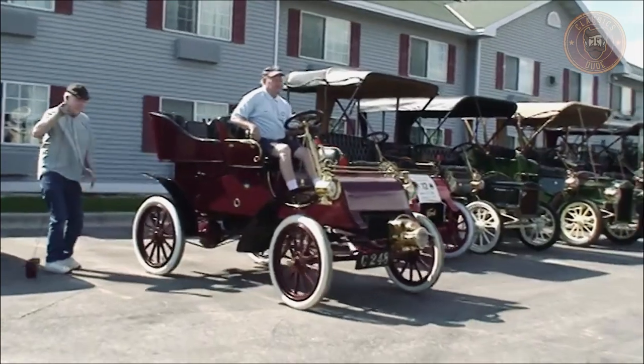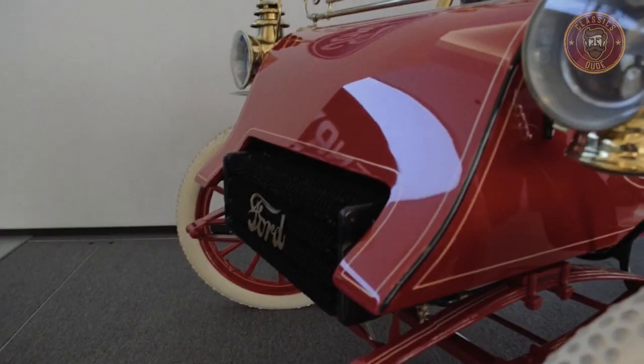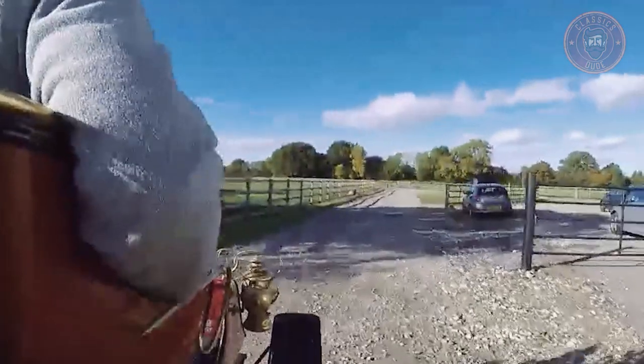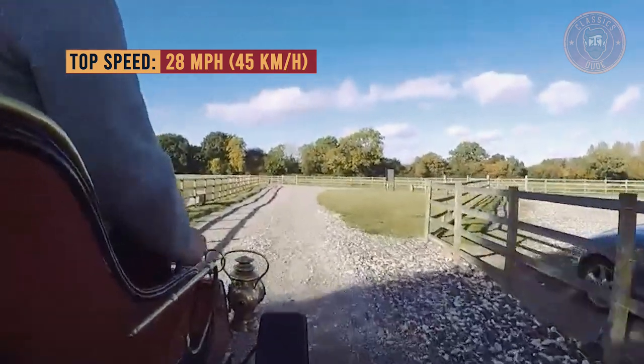The planetary transmission was equipped with two forward and reverse speeds, which later became a Ford signature seen on the Ford Model T. The vehicle weighed 1,240 pounds and was able to achieve a top speed of 28 miles per hour (45 kilometers per hour).